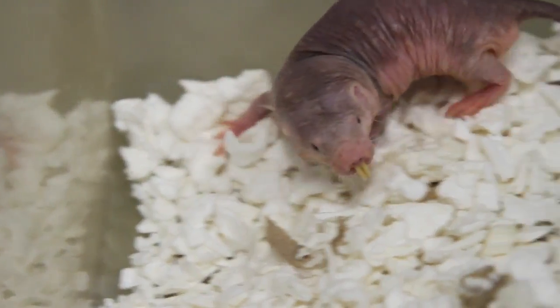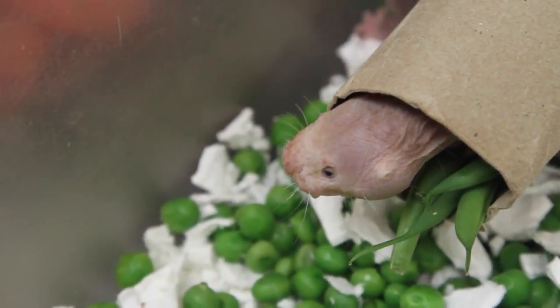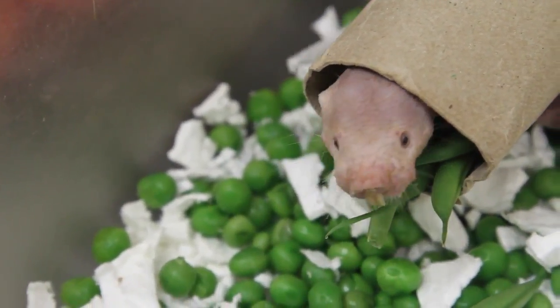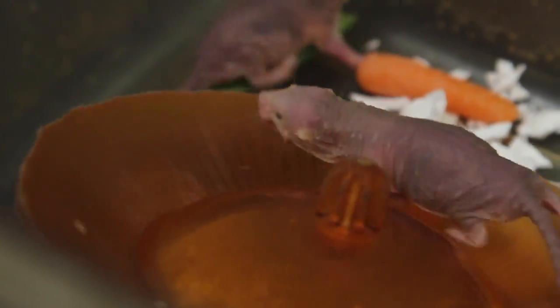The Naked Mole Rat is a common field pest in East Africa, but they are becoming increasingly common in biomedical laboratories. They're very tolerant to cancer and extremely long-lived — they live for 30 years, which is 10 times longer than same-size rats and mice.